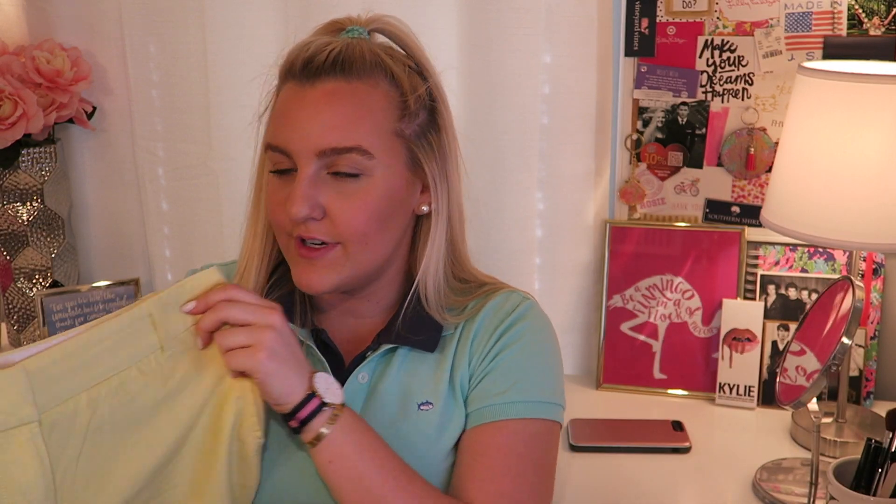My favorite shorts are chino shorts and I'm obsessed with J.Crew chino shorts. They are kind of expensive, so I know Old Navy definitely has a cheaper version of them and so does Target. I have a few pairs from Old Navy and I like them just the same, but J.Crew's material is my favorite. I love them.